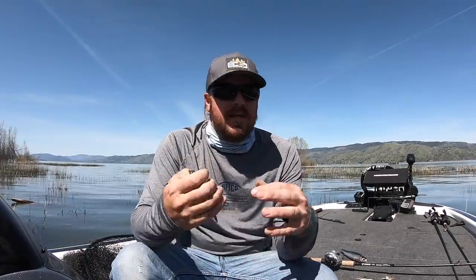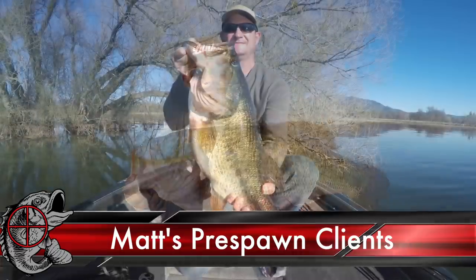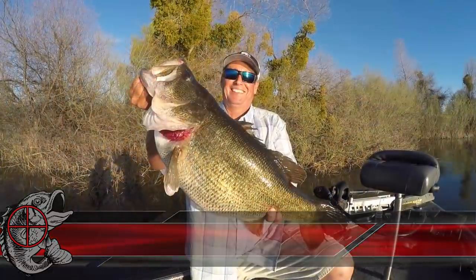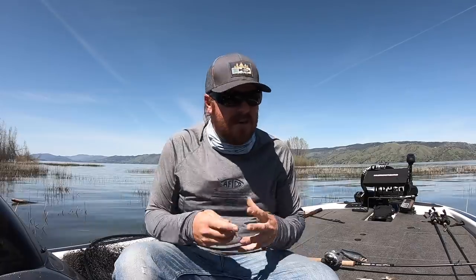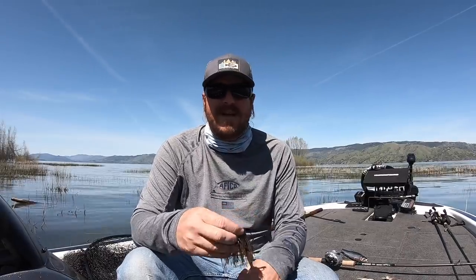We all know that the pre-spawn is prime time to catch a giant bass — that's what everybody tells you all year long. Well in most of the country the pre-spawn is now wrapping up. At least one wave of bedfish has come through, and in some places you're full-blown post-spawn already. You northern guys, there's still time to get on those big fat pre-spawners that are feeding up before they go spawn. But for the rest of you, it's not too late.